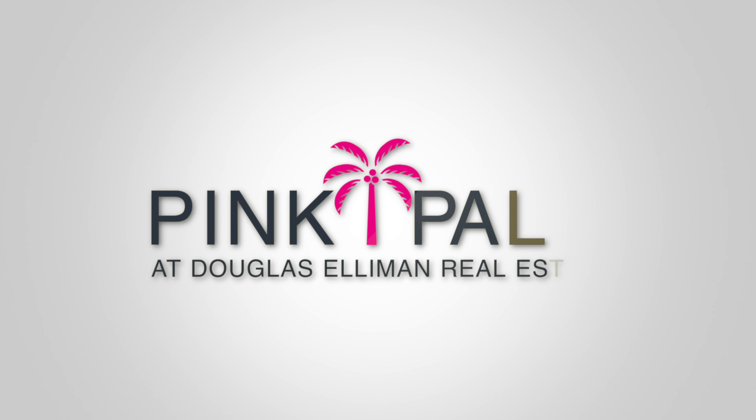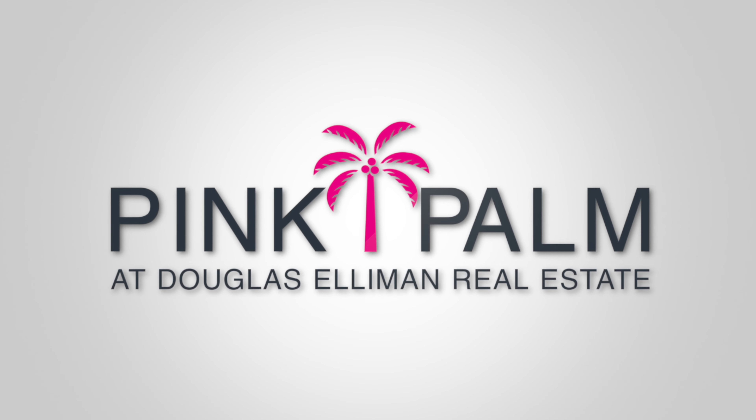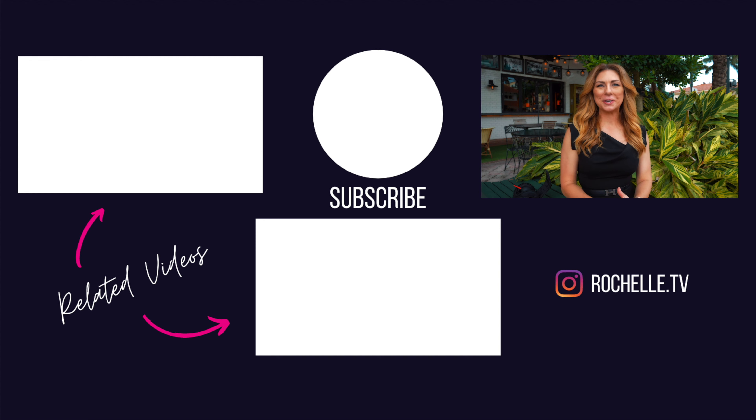Thank you so much for watching my show. If you like what you saw, I hope you'll consider subscribing and hit that like button — it would mean a lot to me personally. If there's something specific you'd like to see, leave a note down in the comments. I'd be really interested to know what you think. If you'd like to see more, take a look at some of these other videos. See you next time.